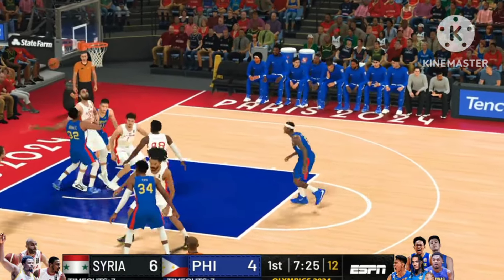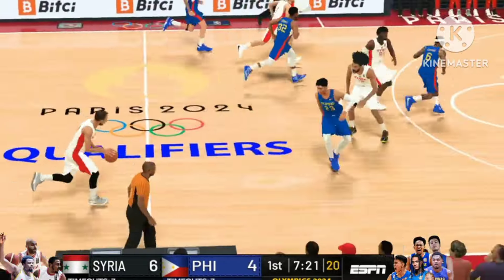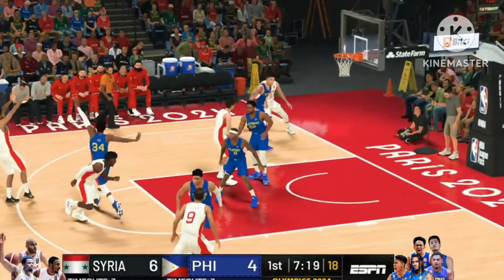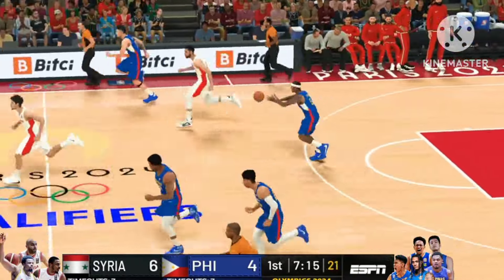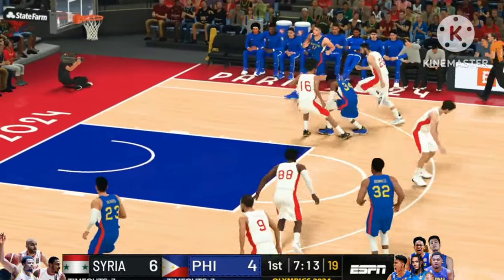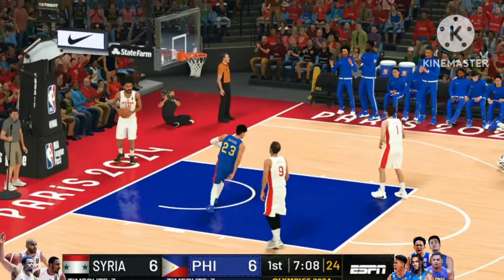Here in the first, approaching three minutes played. Got a piece of it. Takes a three — off the mark, his first miss of the game, one for two. To the paint, and it is flushed down with a nice jam.